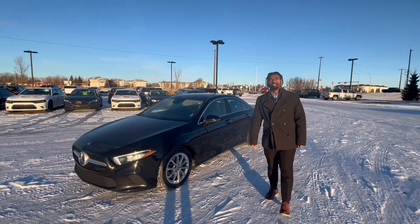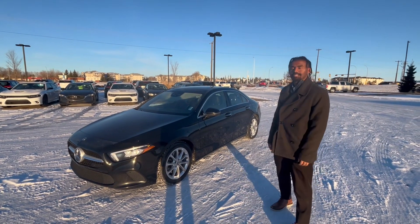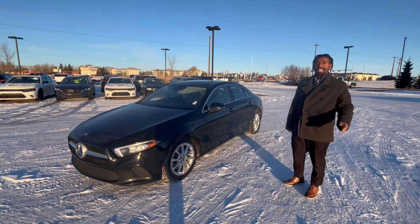Good morning Kyle. My name is Matty. I'm one of the sales designers here at Northside Nissan and I wanted to show you our 2021 Mercedes-Benz A-Class 220.